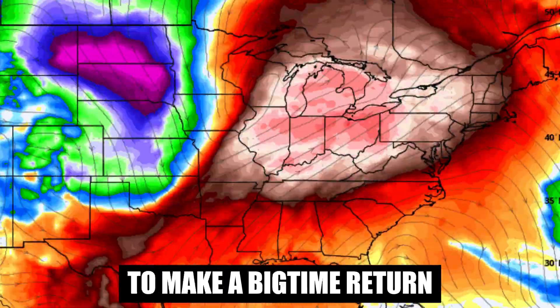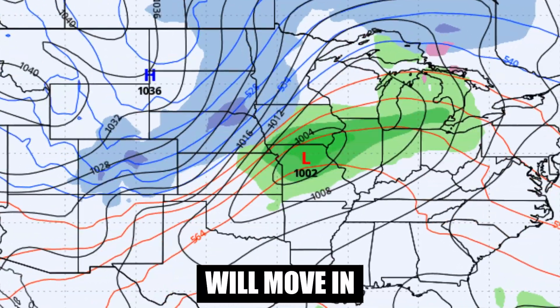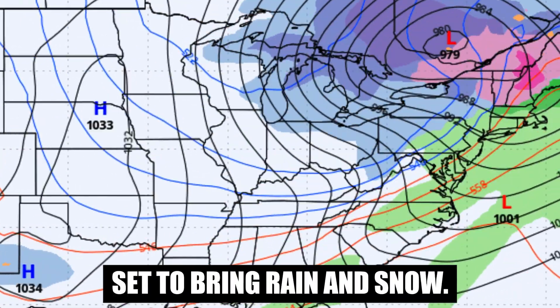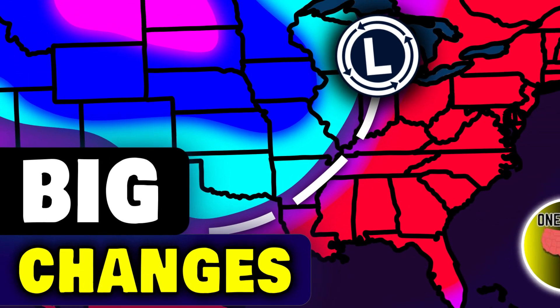Winter weather is about to make a big-time return to the U.S. into next week. This comes as a shift will move in, with a strong winter storm set to bring rain and snow. This video will break down all of the big changes on the way ahead.